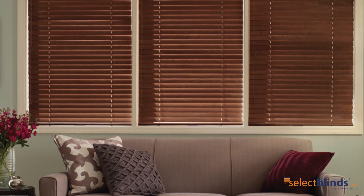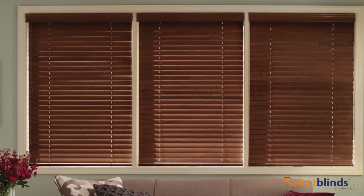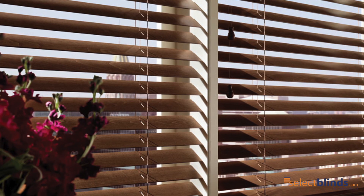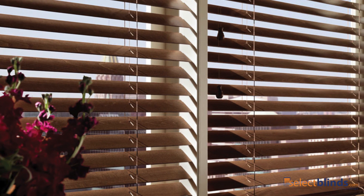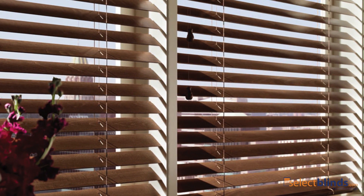The Good Housekeeping 2-inch Wood Blinds from Select Blinds are constructed from 100% basswood. These wood blinds feature vibrant neutral tones and rich stains that will beautifully complement your flooring, furniture and cabinetry.